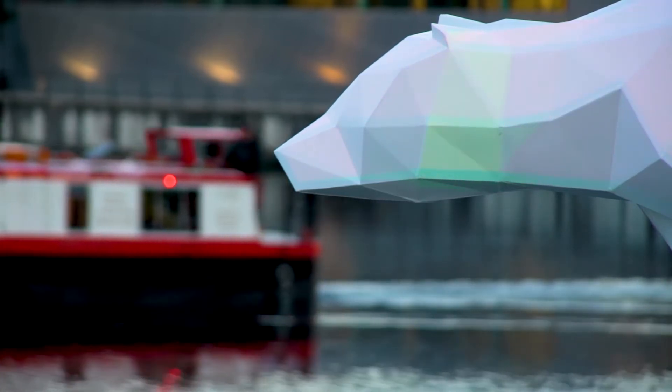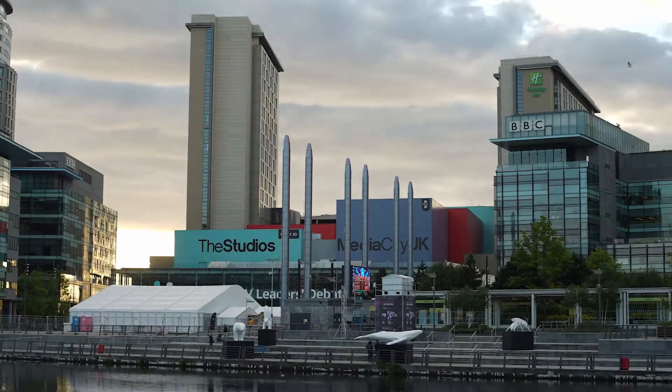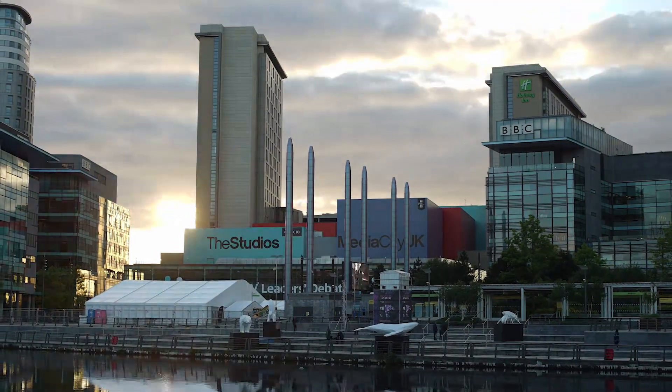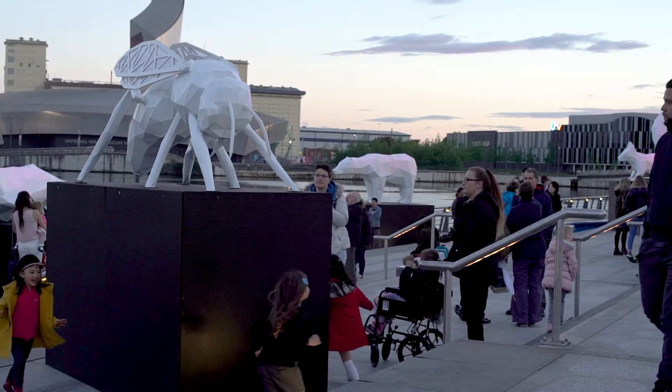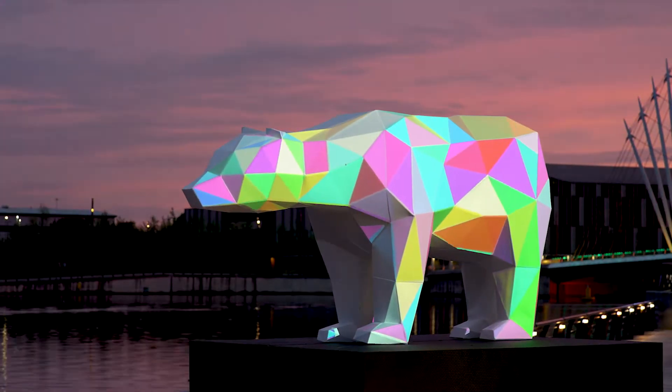The Natural Borders is our summer exhibition for 2017, shown from the 20th of May to the 29th here at Media City. The idea is to bring these large sculptures on endangered species to Media City to highlight some of the issues around the human impact and also some of the political impacts that are happening at the moment.